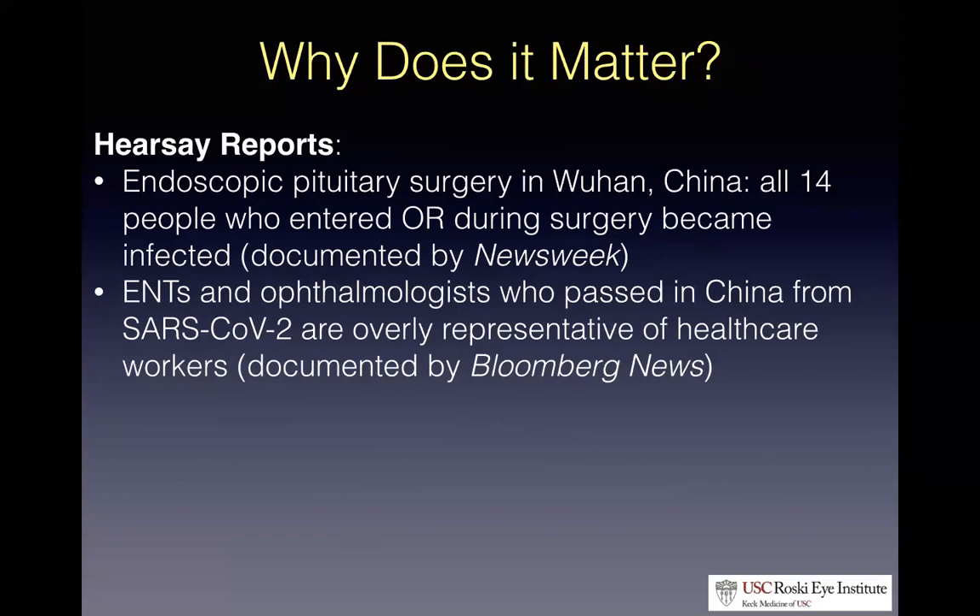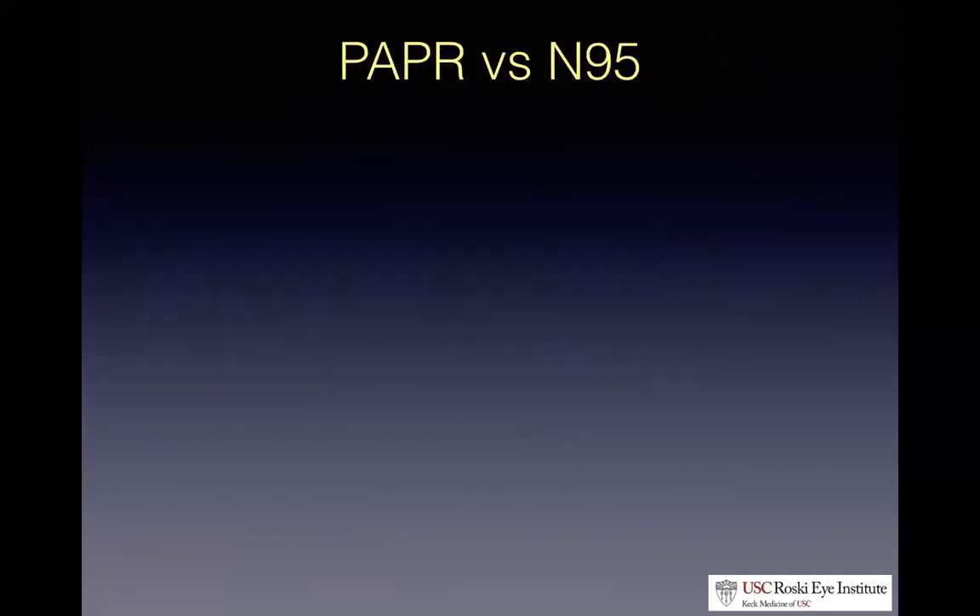Why do ENTs, ophthalmologists, and endoscopic surgeries tend to have potentially higher risks? It may be that there's a higher viral load in the upper respiratory system, and that endoscopic sinus surgery using tools like the microdebrider can aerosolize a significant amount of particles, putting OR staff at risk.